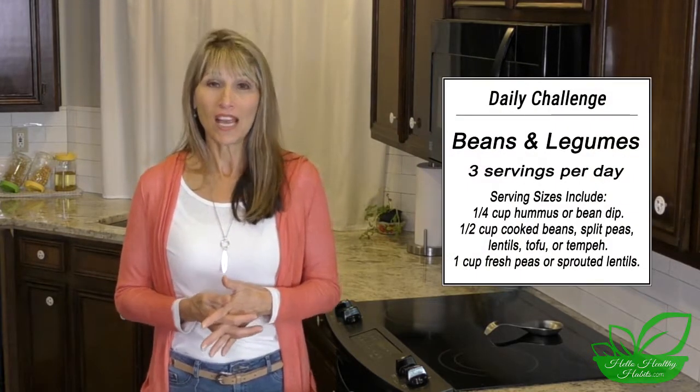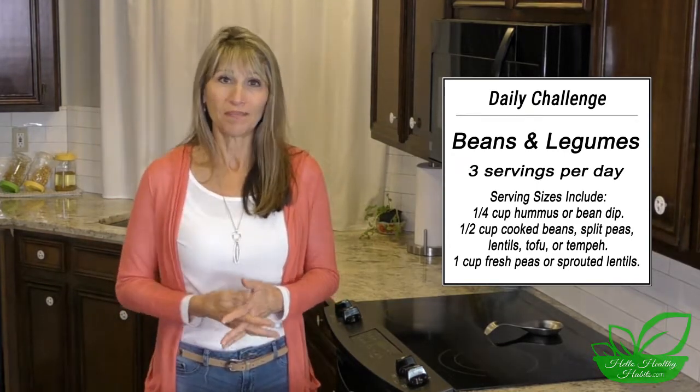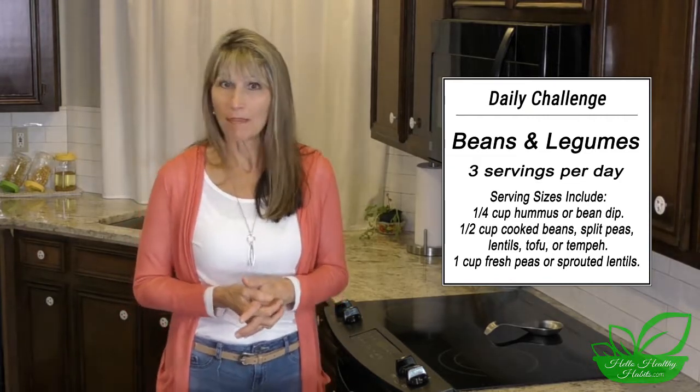Okay, that was a lot of information, so let's just take a deep breath and simplify by remembering: the bottom line is eat more beans, and as we learned today, choose the healthy ones. Our healthy bean and legume challenge is to get 3 servings of beans and legumes per day. I've posted some of our favorite recipes with beans at HelloHealthyHabits.com.